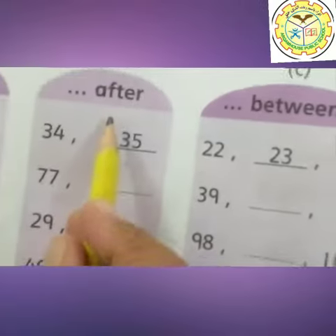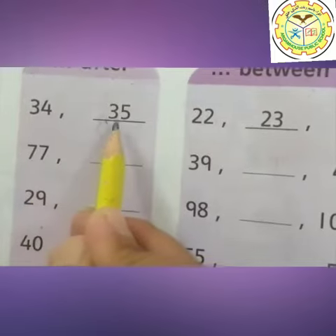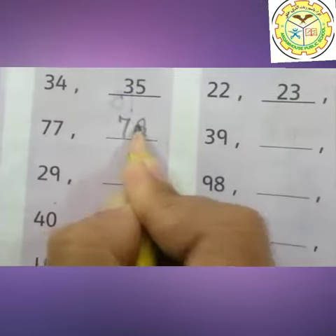Come here. After — what does 'after' mean? After 34 comes 35. And after 77 comes 78. Now you can solve the rest yourself.